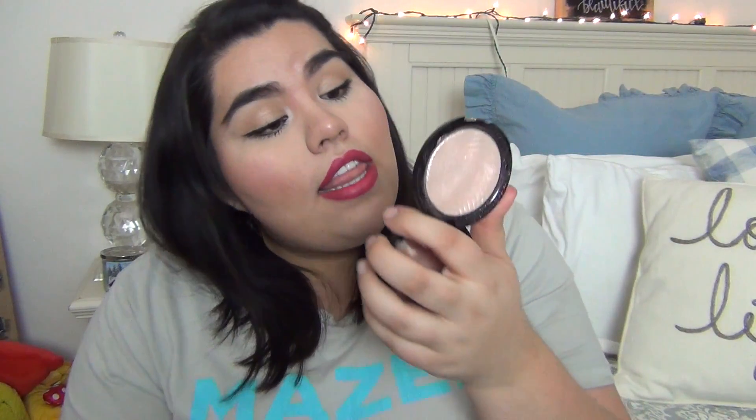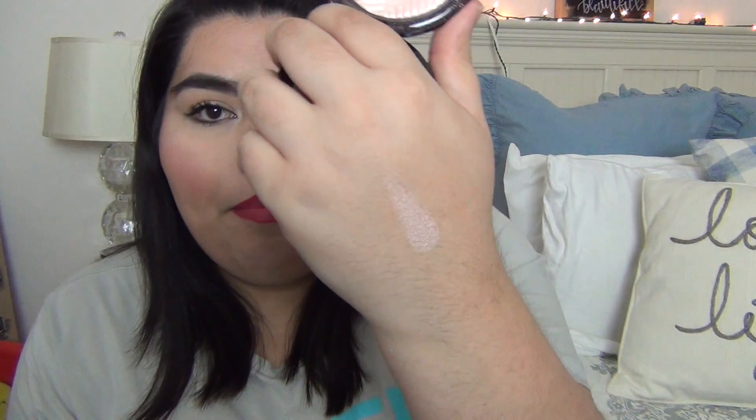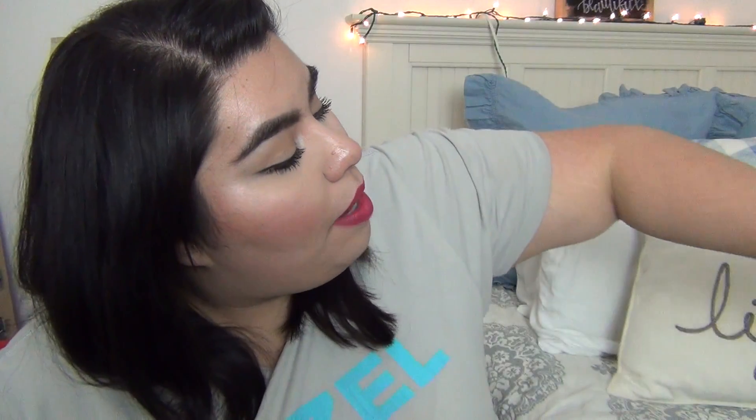Next thing is Makeup Forever — this is the Pro Light Fusion Highlighter in 01. I got this for free actually when I worked at Sephora, so that's nice. I'm actually wearing it today. I just love that it has an iridescent color to it — it's like a pink pearl. You can't really tell on camera but in person it's there. That's one thing I love about this highlighter.